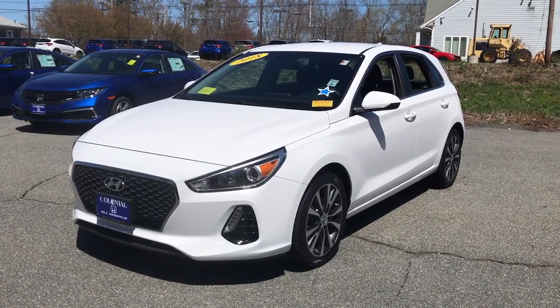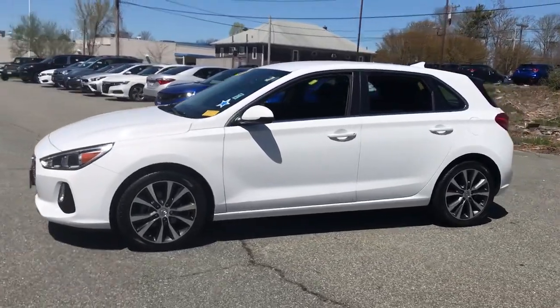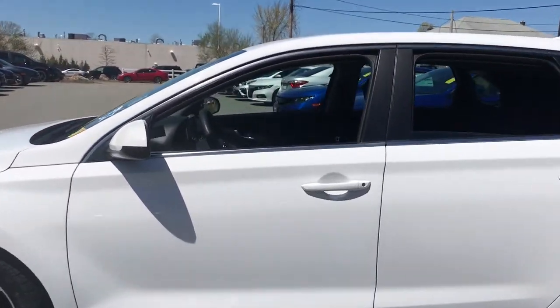Enjoy the view of this 2018 Hyundai Elantra GT. With less than 20,000 miles on the odometer, this vehicle stands out from the rest.